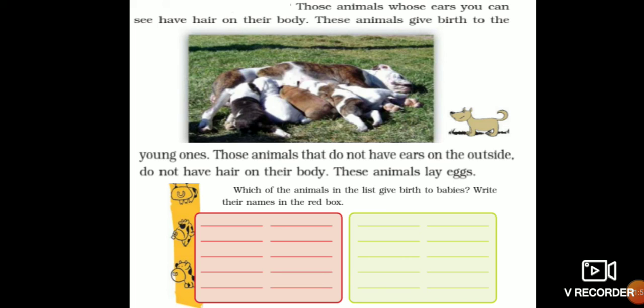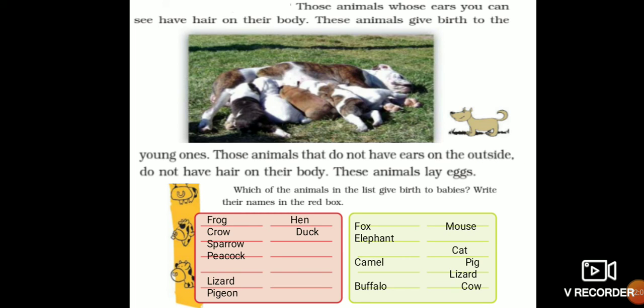Now, from the list of animals, write the names of animals that give birth to babies in the green box, and write the names of animals that lay eggs — oviparous animals — in the red box.